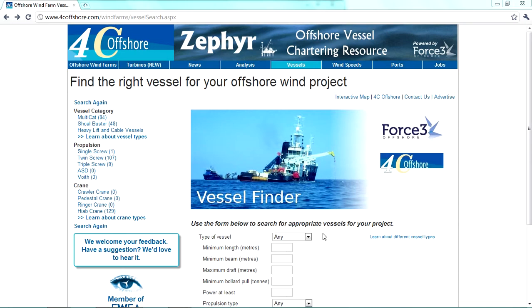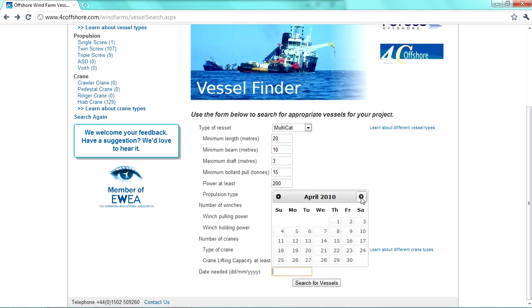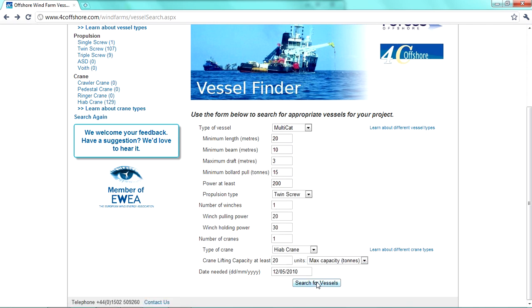Potential charterers will be able to search Zephyr's extensive database by a whole range of different parameters. For example: type of vessel, minimum length, minimum beam, maximum draft, minimum bollard pull, minimum power, propulsion type, number of winches, winch pulling power, winch holding power, number of cranes, type of crane, crane lifting capacity, date needed, and they can search for vessels using any of these parameters.